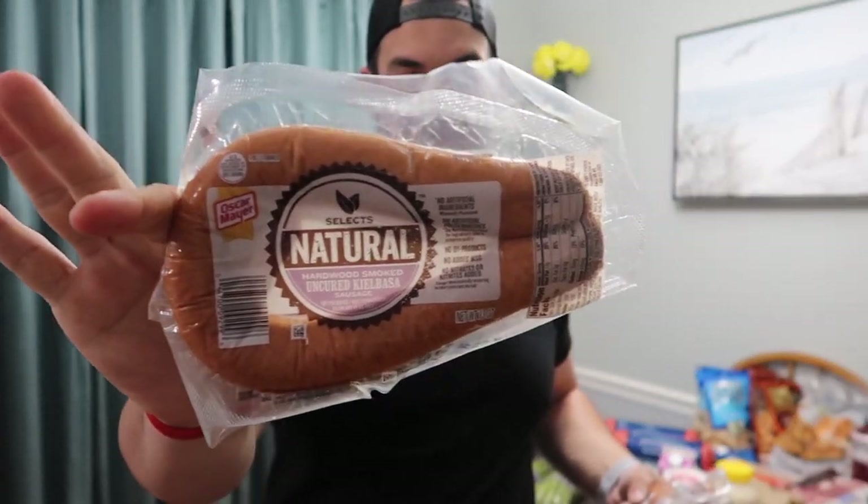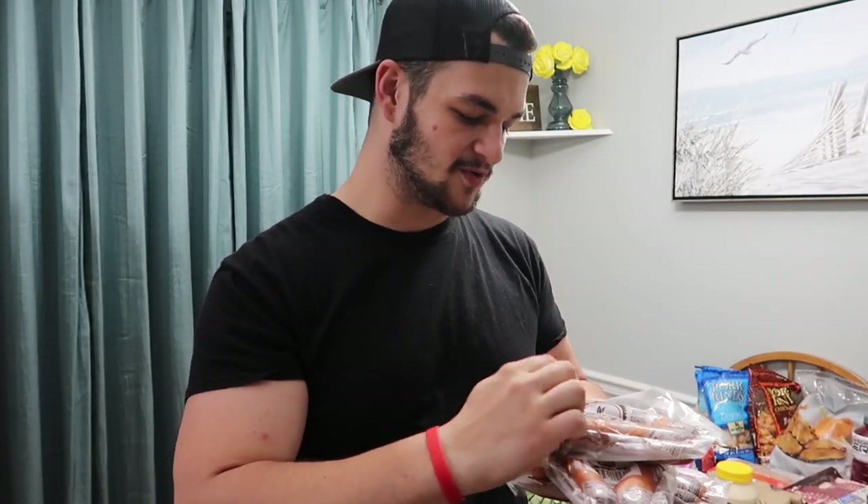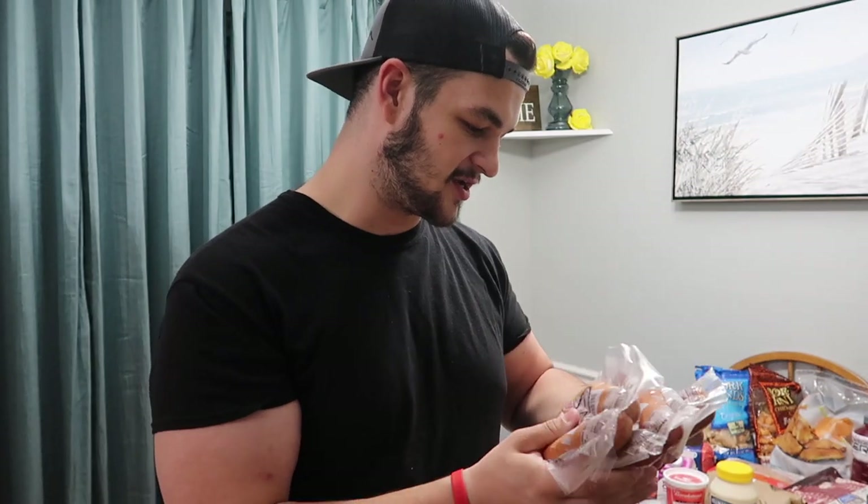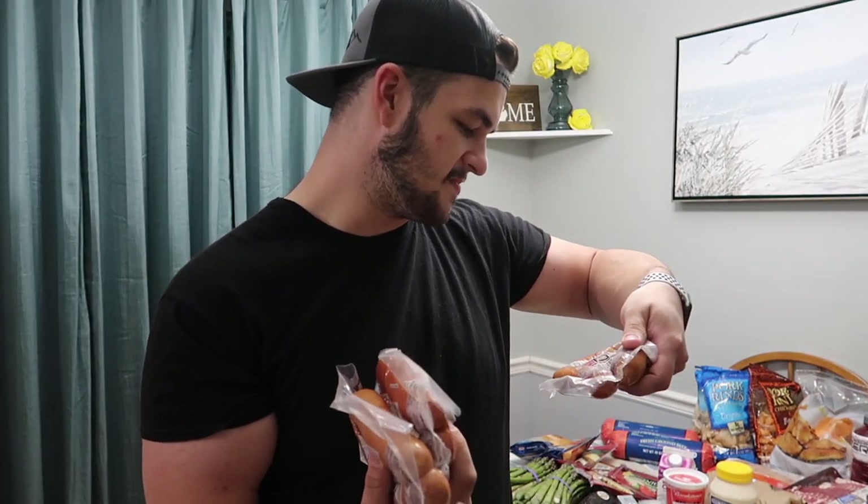Moving on to meat — starting off, we always get meat sausage. We get the natural kind: hardwood smoked uncured kielbasa. You always want to look for the uncured version that doesn't have added sugars or additives. Some brands have like six grams of carbs and hidden sugars in the label — even if they say zero sugars, you'll find sugars in the ingredients. We got uncured smoked kielbasa, uncured turkey sausage, and uncured roasted tomato basil and oregano Italian style. These are great cut up in your eggs in the morning or as a separate meal.